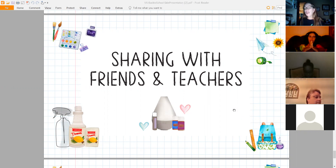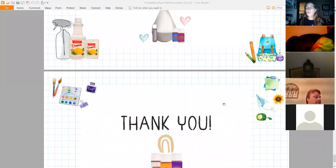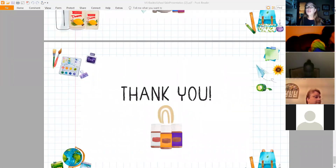One of my gals, Lisa, makes rollerballs — she made one called Tension Relief with peppermint and other oils, and I actually bought it from her. Share these things with your friends and teachers — tell them why you love Young Living, why you use it, find out what their needs are, and maybe you can help them out.